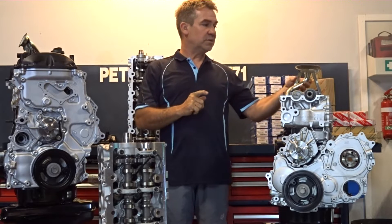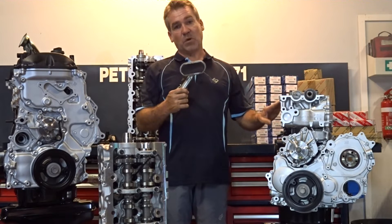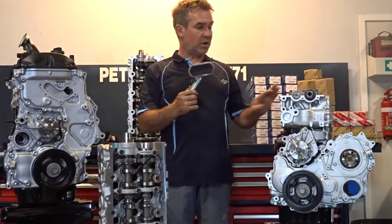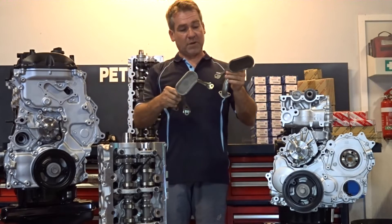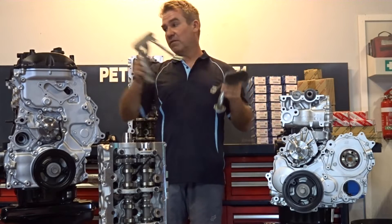This one I just want to touch on the issue that 1KDs had with blocking oil pickups in both Hilux and Prado. This is obviously a Hilux, just to compare — the oil pickups are very similar, they're on different sides, but very similar.